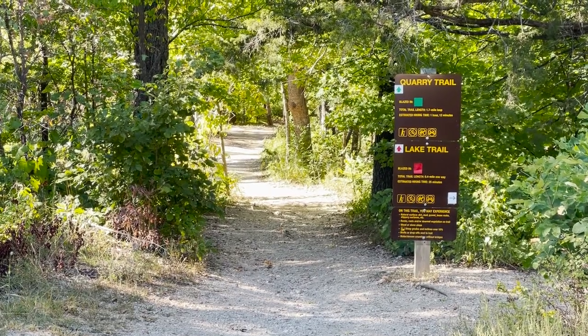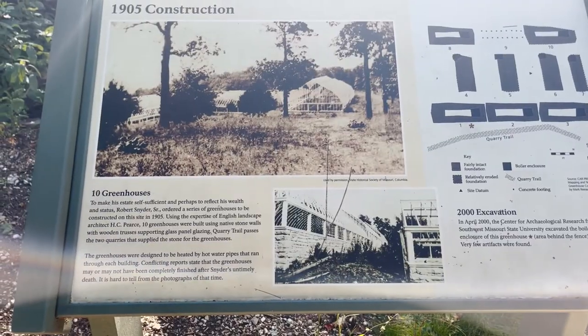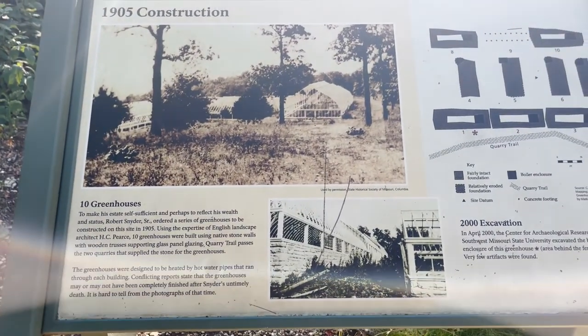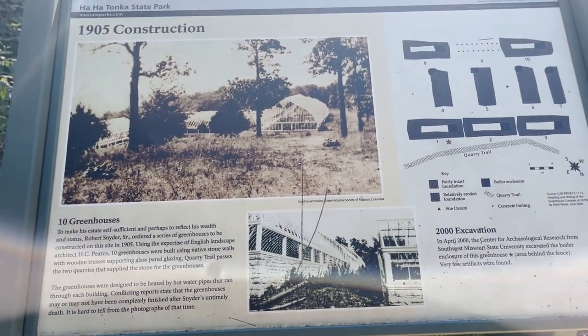I'm going to stretch my legs on the quarry trail and the lake trail — looks to be about three miles round trip. I found it kind of ironic that he built the castle using mule-driven carts while he himself died in one of the first automobile accidents while it was being constructed. Part of the estate included constructing these elaborate greenhouses — he wanted the estate to be self-sufficient in terms of food production.